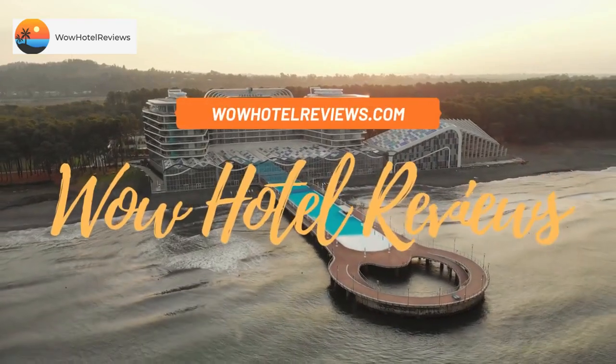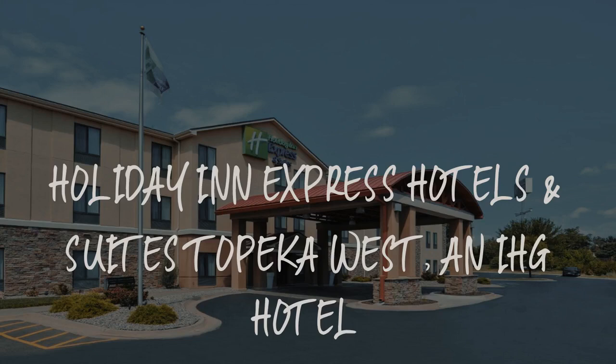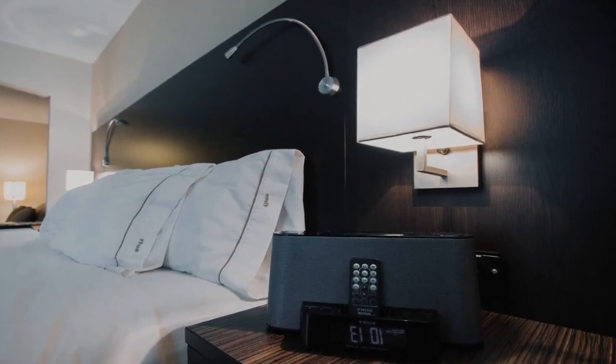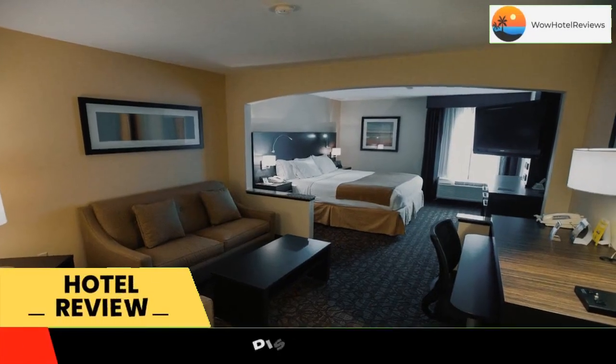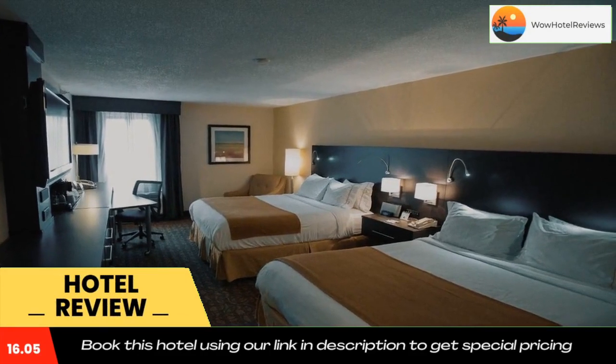Hello guys. Welcome to Wow Hotel Reviews. Today I am reviewing Holiday Inn Express Hotels and Suites Topeka West, an IHG hotel. It's a two-star hotel. Please use our booking.com link in the description to book the hotel and get special pricing.